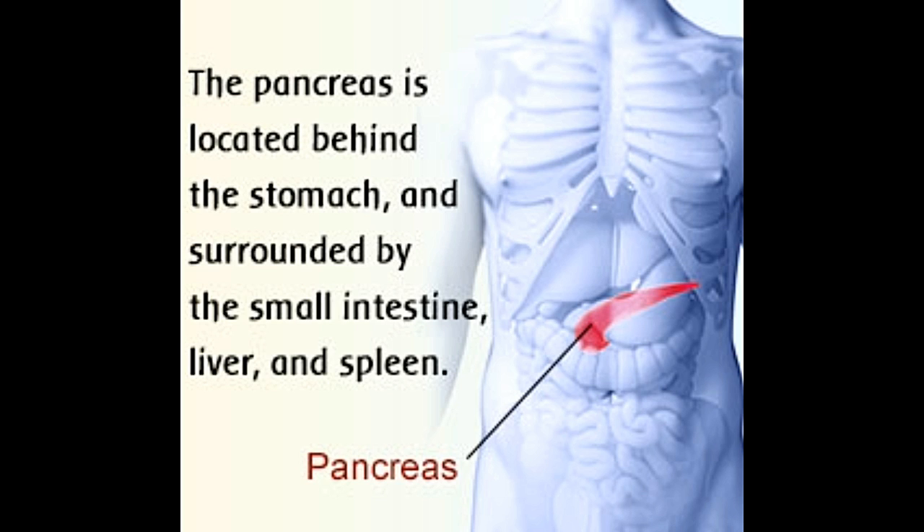Did you know? Approximately 60% of pancreatic cancers occur in the head of the pancreas, while the remaining 40% are detected in the body and tail areas.